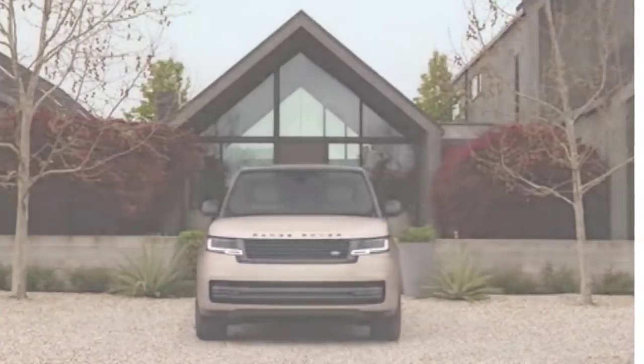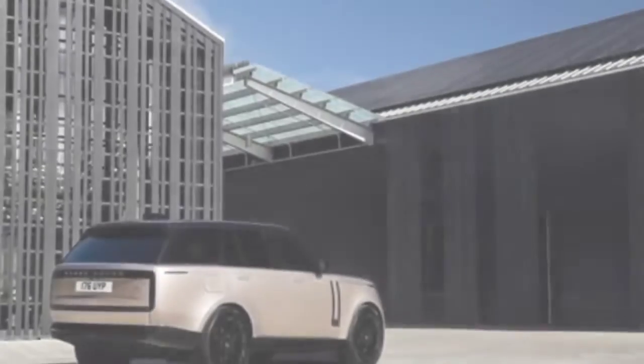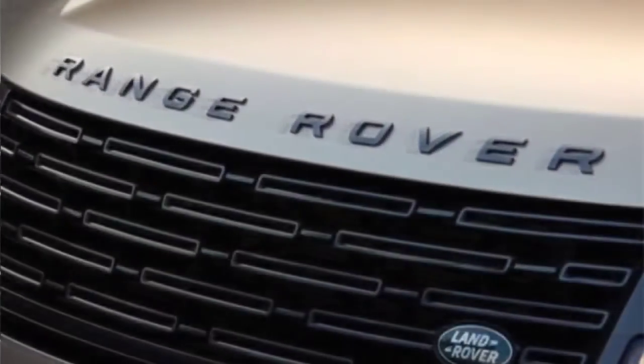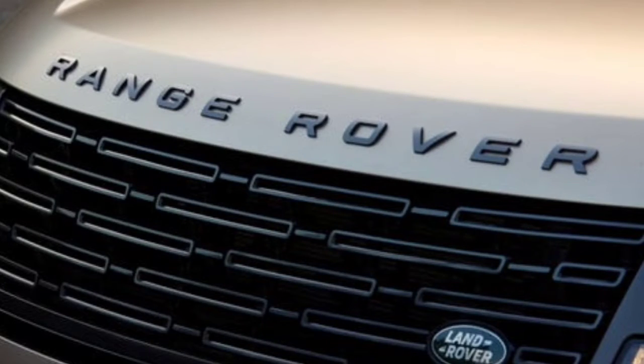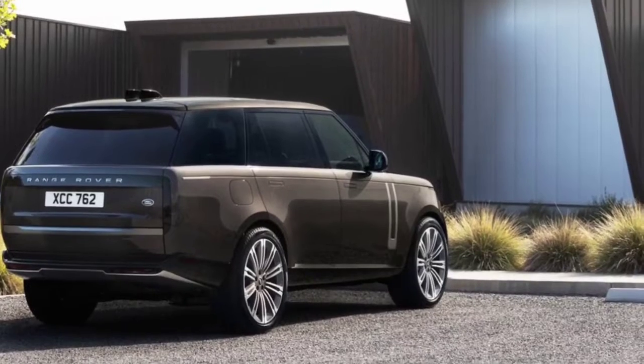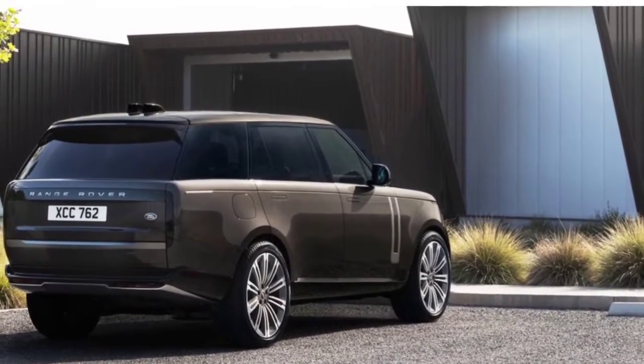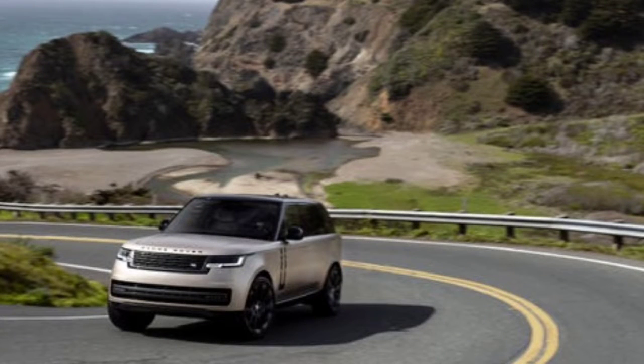Something odd happened on various occasions while we were directing the new Land Rover Range Rover on a delightful choice of winding two-path streets that wander through Northern California's wine country and along its beautiful Pacific coast. We don't know why, but rather when we perpetually happened upon a more slow vehicle, they expeditiously found a turnout and moved far removed inside two or three corners.